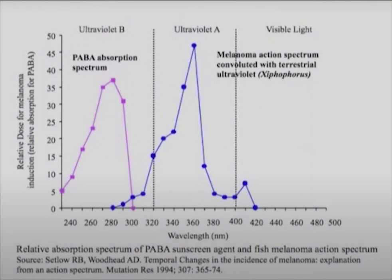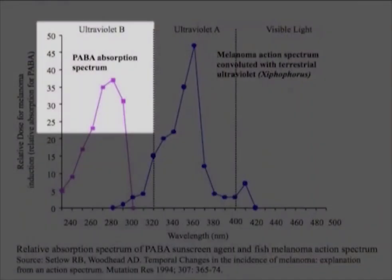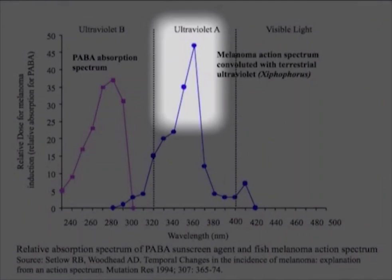Here's PABA again, and this is the action spectrum for melanoma from Dr. Setlow and associates, who looked at a fish model of melanoma using the sword-tailed platy, an attractive aquarium fish. Dr. Setlow had an ultraviolet A light, and some tanks he covered with a filter and some he didn't. The tanks he didn't cover — these little sword-tailed platys got big melanomas on their fins. So here's where PABA is absorbing, and here's where melanoma is being induced. Not very helpful — for the fish, at least.